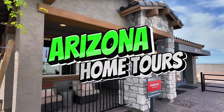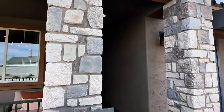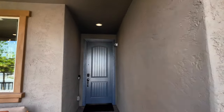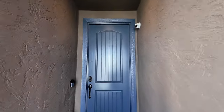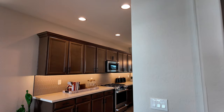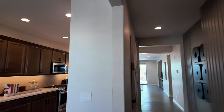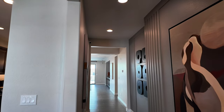Welcome back to Arizona Home Tours. Today we're at Hawes Crossing from Taylor Morrison in Mesa, Arizona, and we're going to be checking out the Edmonton model home. Now this home is a little over 1,800 square feet, single story home. You can get it in two to four bedrooms, two bathrooms, two car garage.